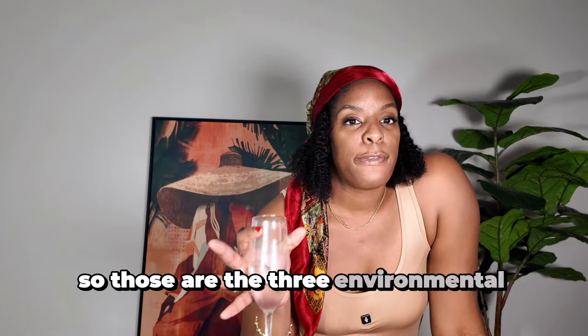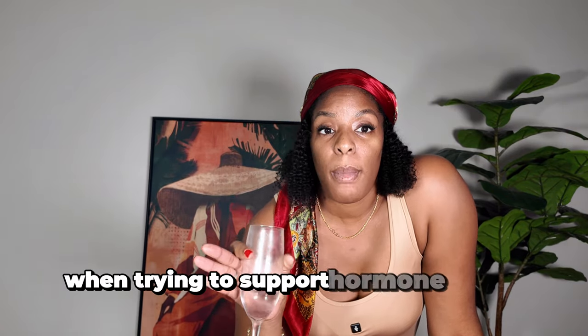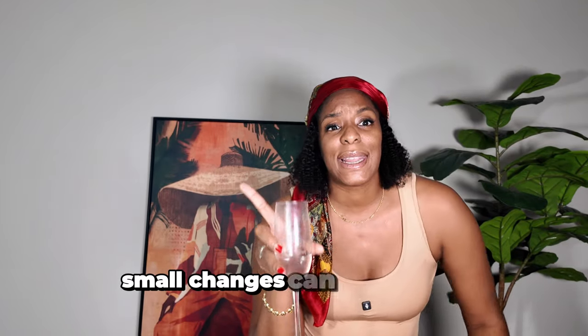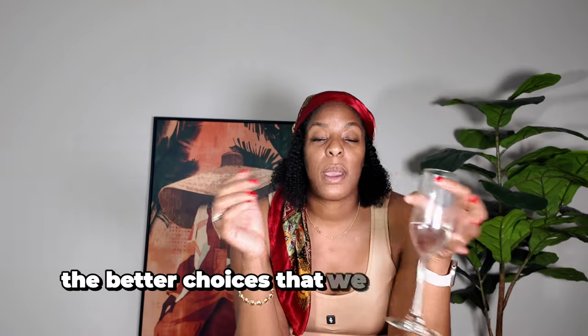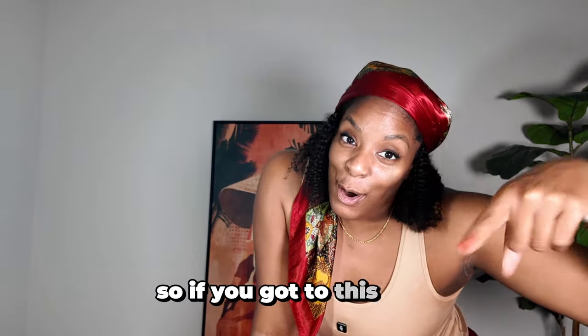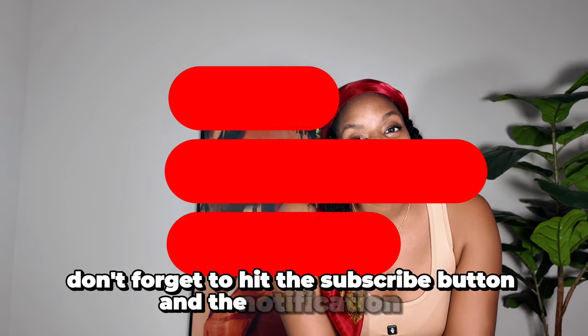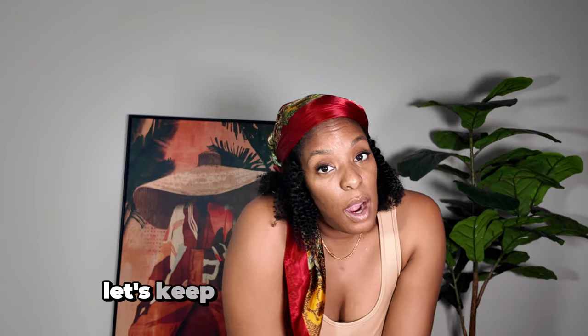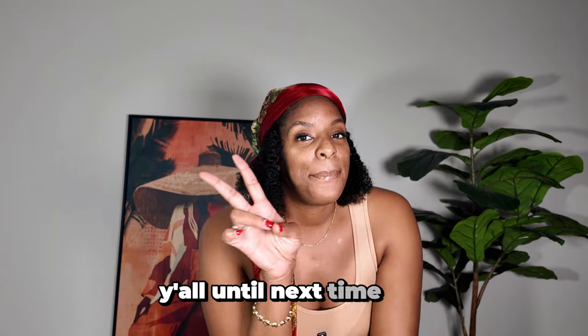Those are the three environmental factors to watch out for when trying to support hormone health and minimize fibroid growth. Small changes can lead to big improvements over time — remember, knowledge is power. The more we know, the better choices we can make for our health. Thank you for tuning in to part three of our fibroid health series. Don't forget to hit the subscribe button and the notification bell so you don't miss the next one. Drop a comment below — what changes are you making? Let's keep the conversation going. Until next time, bye!